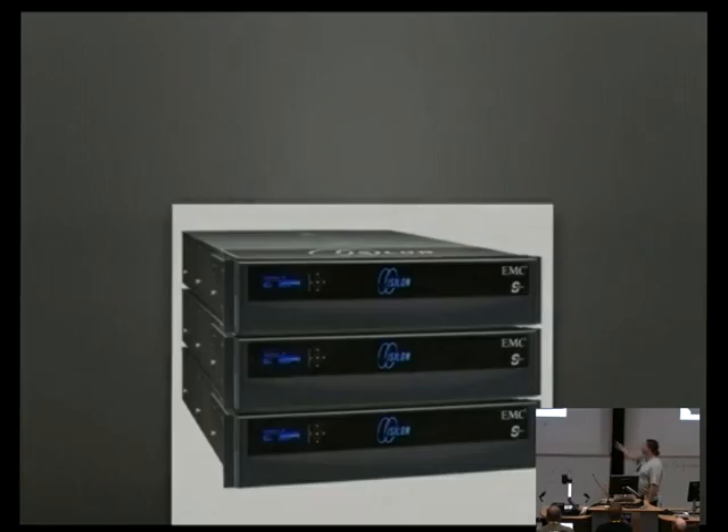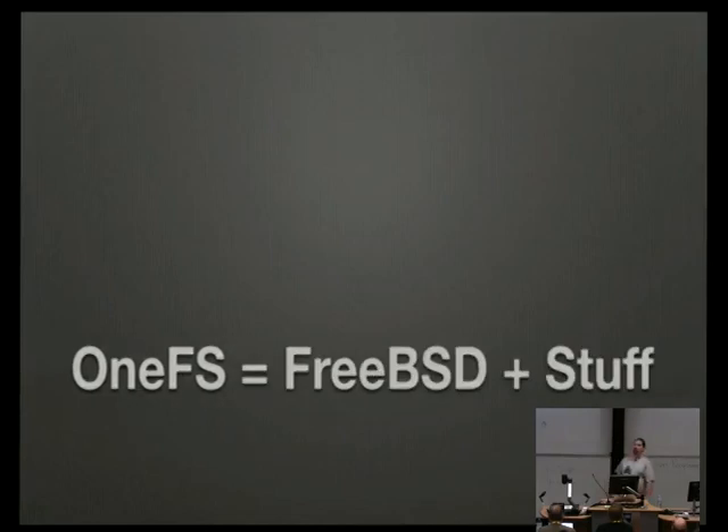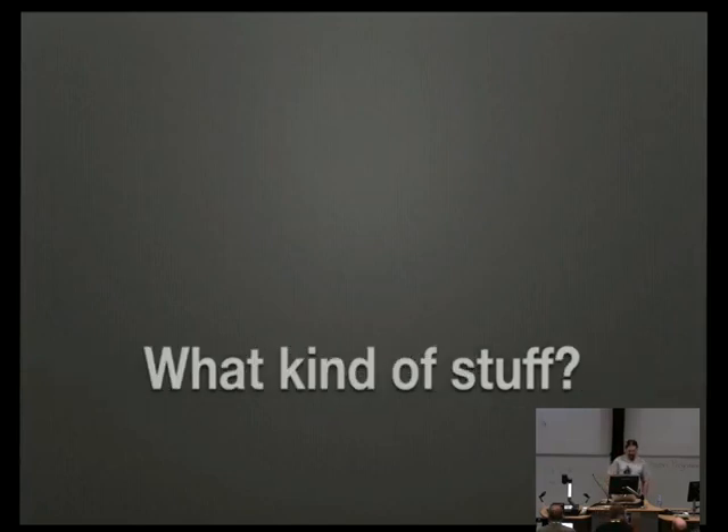OneFS runs on nodes which are fairly standard PC server kit. The interesting stuff in them is internal hardware that helps with fault tolerance and InfiniBand interfaces for our cluster backend fabric. OneFS is FreeBSD plus stuff — there's the file system and cluster backend code, some tweaks to user land, administrative interfaces, and a whole bunch of local modifications to FreeBSD to help it fit better with what we do.